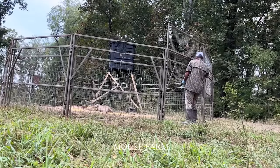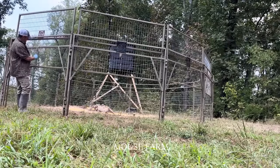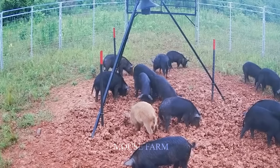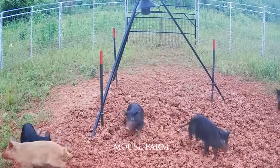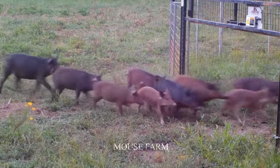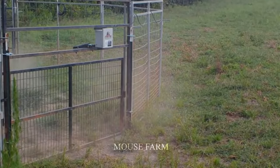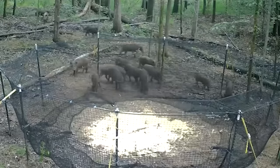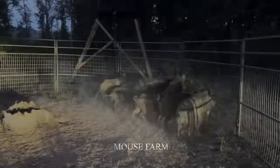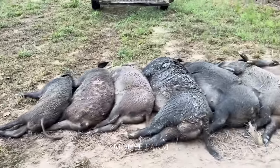Traps are an effective way to catch wild boars, and there are different types to suit your specific situation. Snap traps are simple but effective — they work by collapsing when the pig steps on them. Barrel traps are often filled with food to attract pigs inside and then close to capture them. Net traps use a net to catch pigs as they enter and become trapped. Choosing the type of trap depends on your specific situation and the scale of the infestation. Note that the use of traps requires compliance with wildlife rules and regulations in your area.